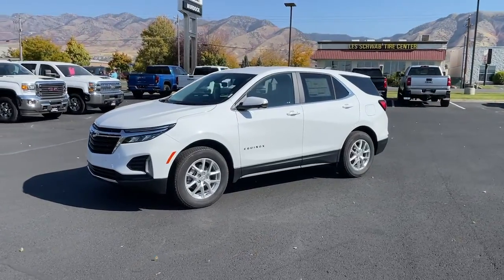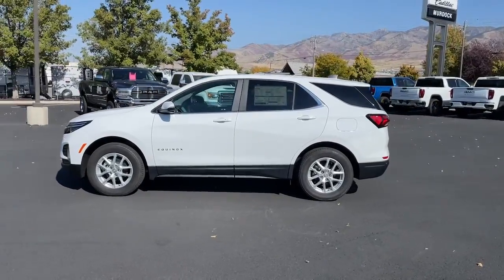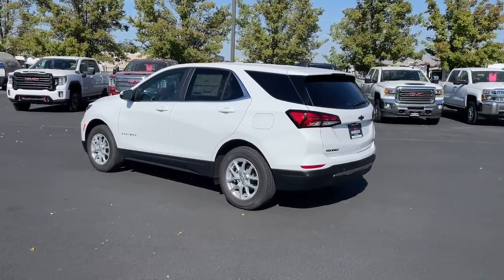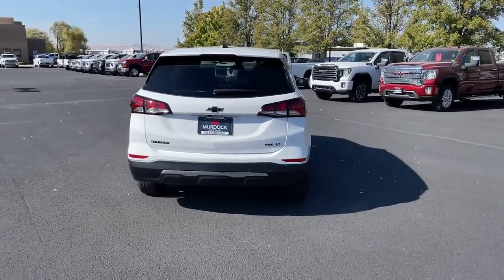Enjoy the view of this 2022 Chevrolet Equinox. The Chevrolet Equinox: the small SUV with a big spirit of adventure. Passenger-friendly, loaded with safety features, and great for hauling cargo. It's an ideal family car.